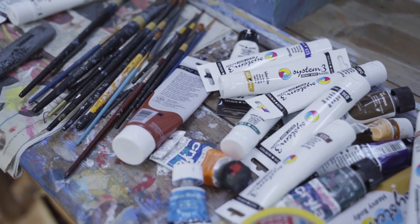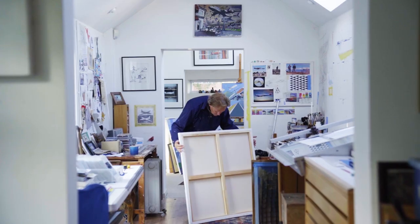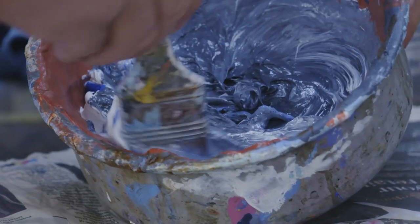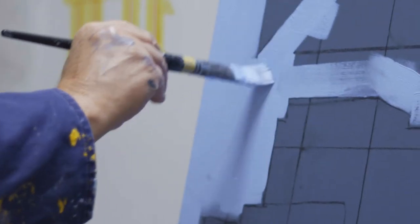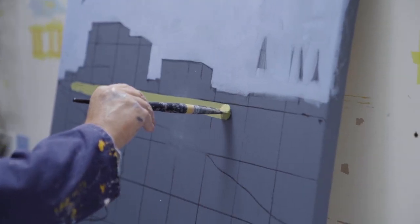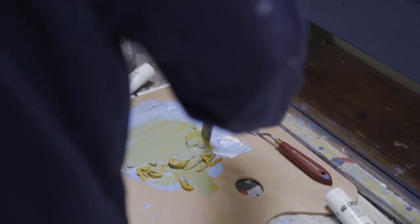My favourite choice of materials now, by far, is working with acrylic paint. I like to use System 3 heavy body paint. When you squeeze it out of the tube, it just looks nice and the consistency looks lovely and creamy. The colour ranges are extensive. I do like to layer the paint — eventually to end up with a finished piece, you've got to put paint on paint. The Daler-Rowney acrylic paint I find absolutely perfect for that purpose.